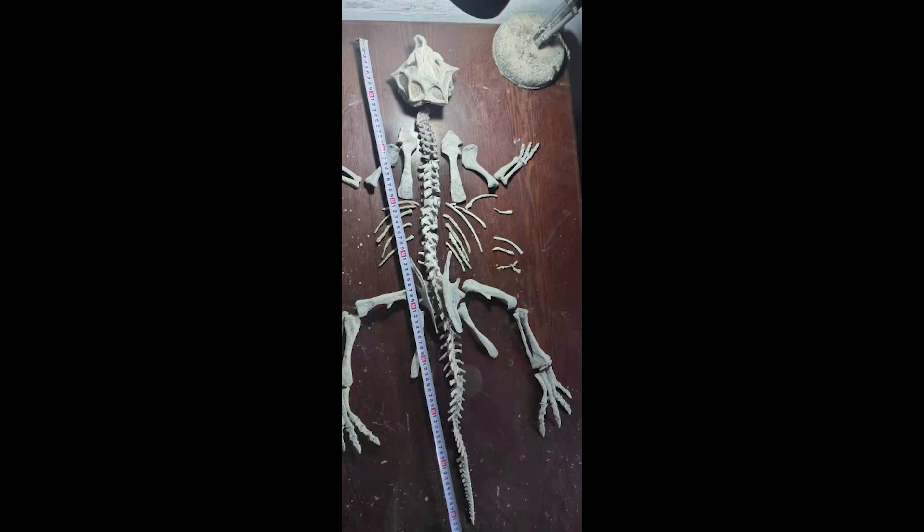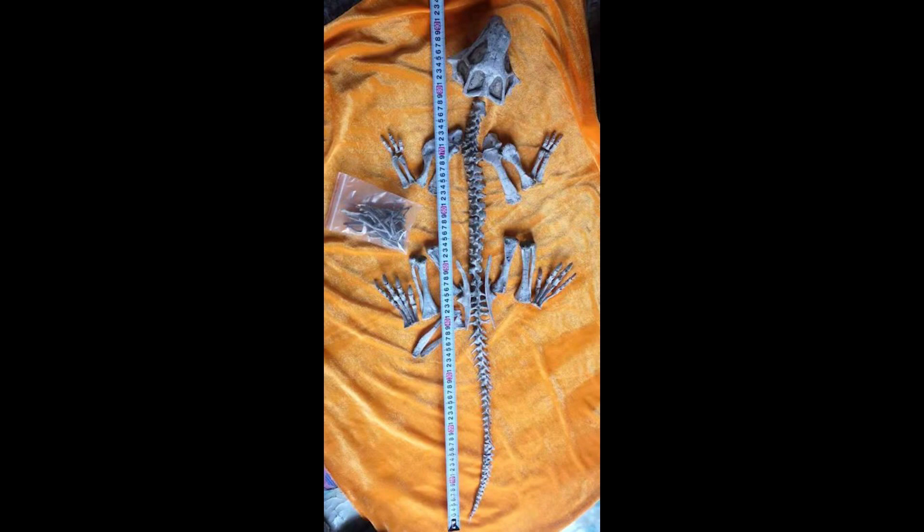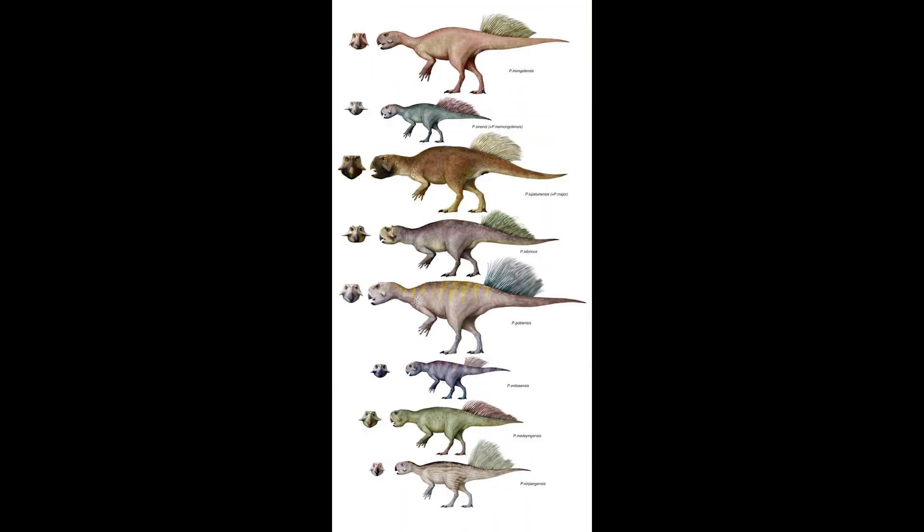Given the large number of Psittacosaurus fossils found, this is typically the easiest way for a collector to get a full dinosaur skeleton. However, many of the skeletons are actually composited from bones of many individuals. These two here show Psittacosaurus skeletons which may appear to be legitimate — all complete with each bone from the same specimen — but they're actually composited together from many different Psittacosaurus fossils.